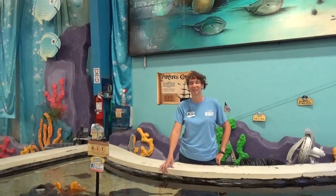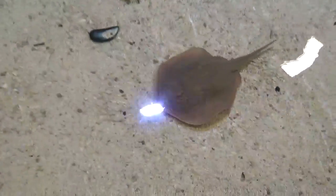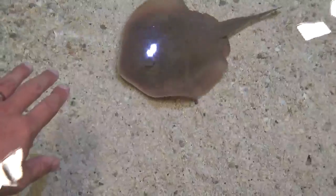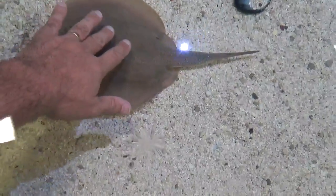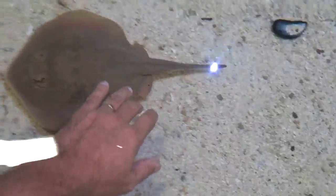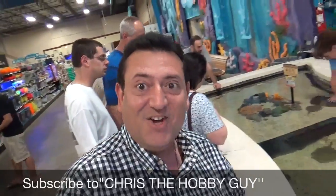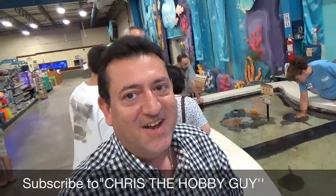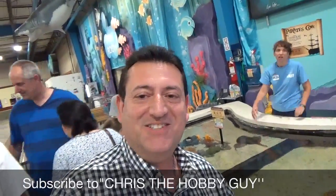Here's one right here — let's see if we could touch the stingray. My first time touching a stingray! Oh, it's amazing — very soft and a little slimy. That was a great feeling touching a stingray for the first time. It was very soft, it was slimy, but just amazing.